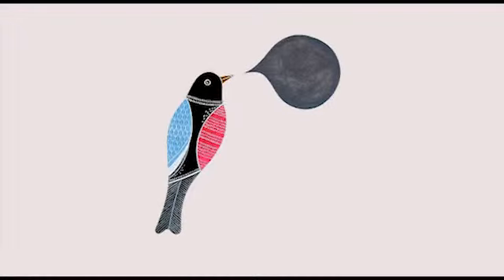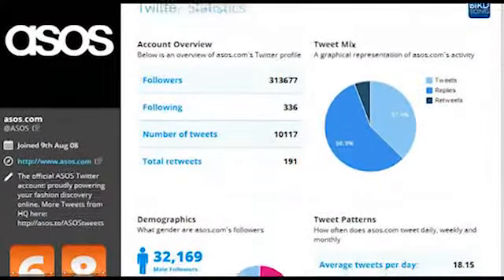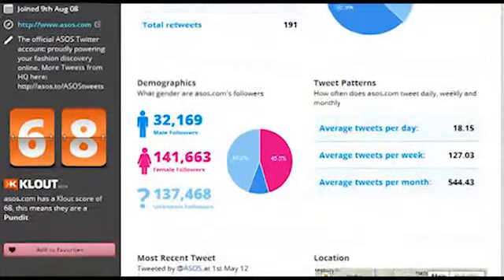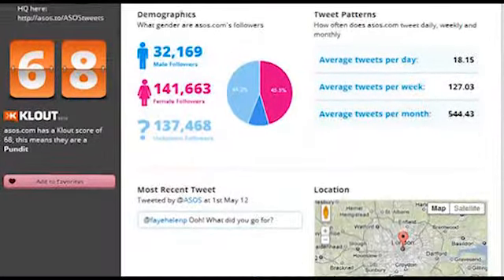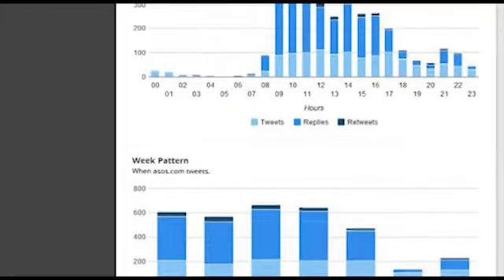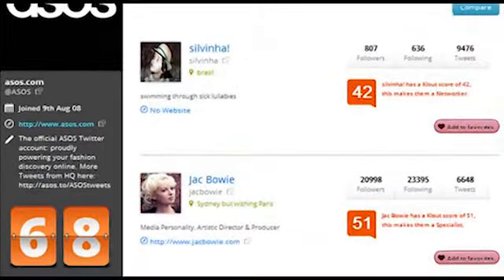Birdsong helps brands understand and improve their social media strategy through on-demand insight. By looking at the data behind the tweets and the updates, Birdsong works to identify key areas of performance, activity and engagement, including update types, day part analysis and follower insight.